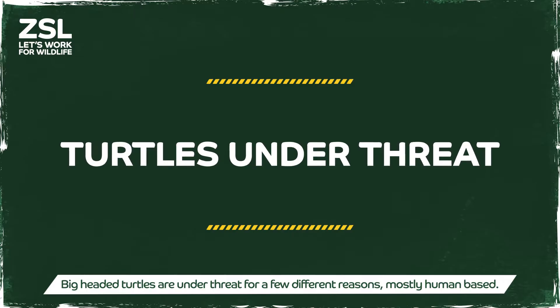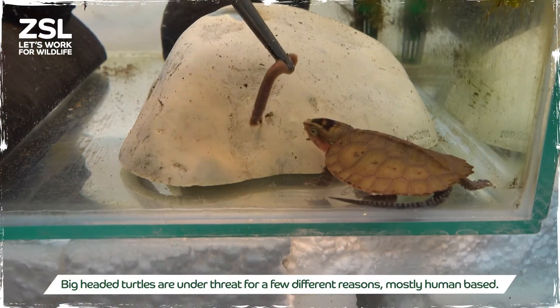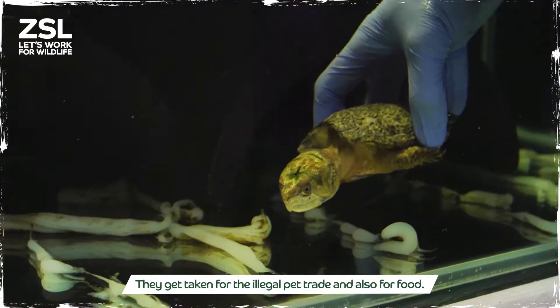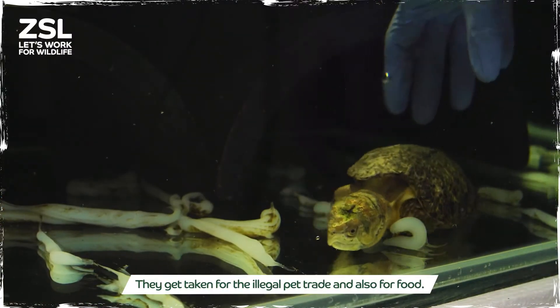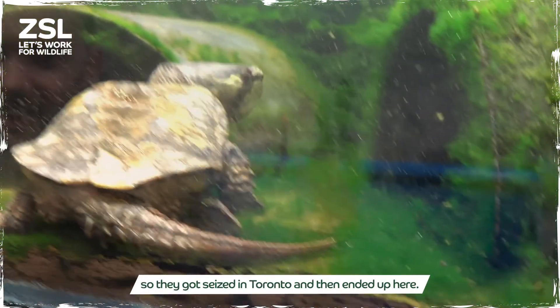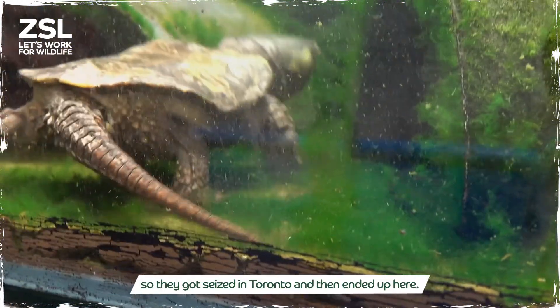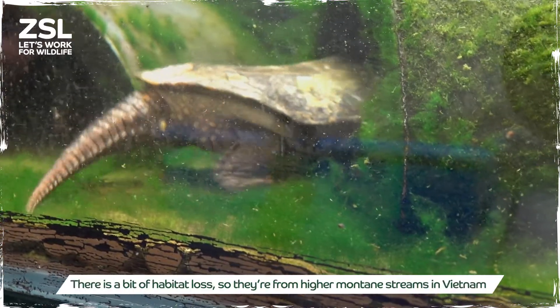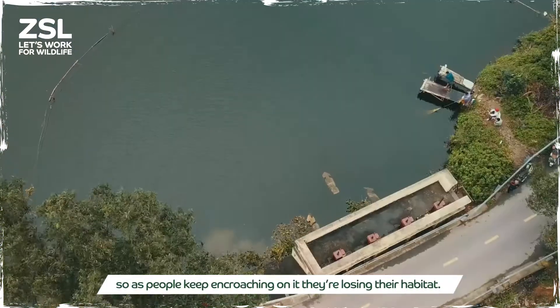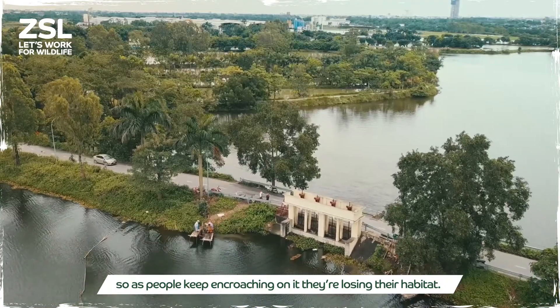Big-headed turtles are under threat for a few different reasons, mostly human-based — they get taken for the illegal pet trade and also for food. Our four animals are actually from the illegal pet trade; they got seized in Toronto and then ended up here. There is also some habitat loss — they're from high mountain streams in Vietnam, and as people keep encroaching on it, they're losing their habitat.